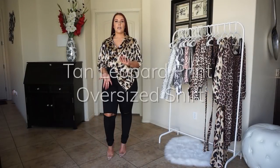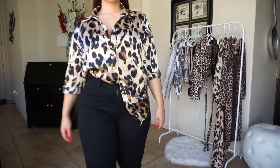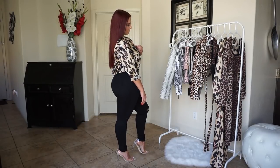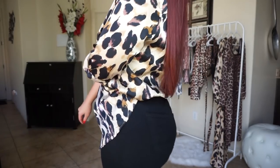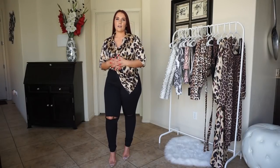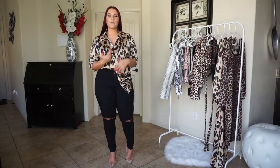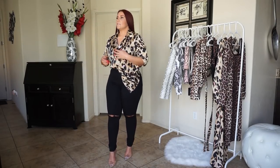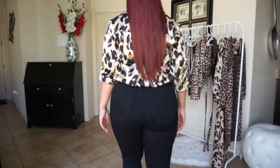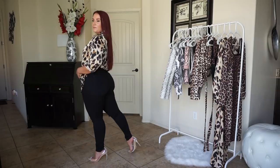So this is the tan leopard print oversized shirt. I did roll up the sleeves — they do come all the way down and button. The middle of the shirt buttons all the way down as well. It is made of satin — the exact same fabric as the last dress. I think it's a little bit oversized for me; I know it is an oversized shirt but it is a little wider than I would like, but still cute — you can still make it work. I kind of just untucked half of the shirt to give it a little more artistic feel.